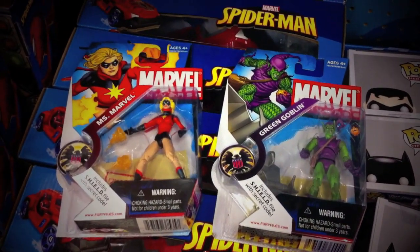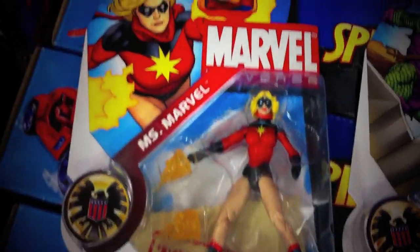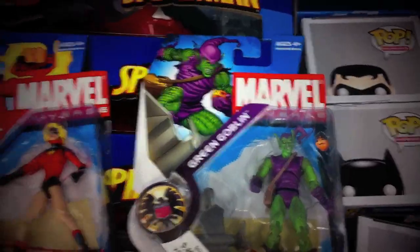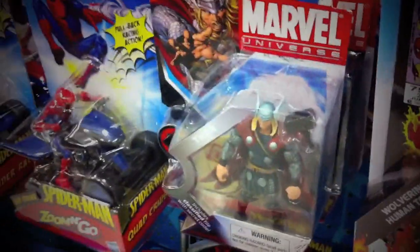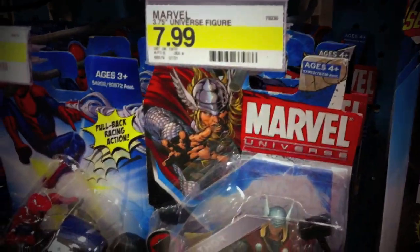Now over at the Marvel Universe section, I'm able to get Ms. Marvel and also the Green Goblin. The rest seems like still the same new stuff we already picked.